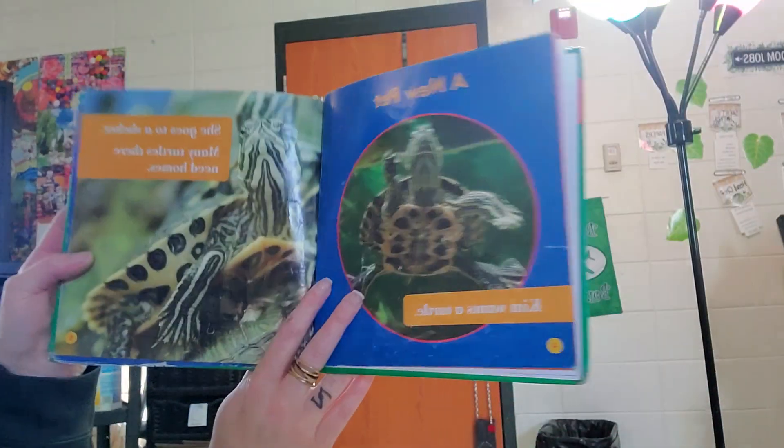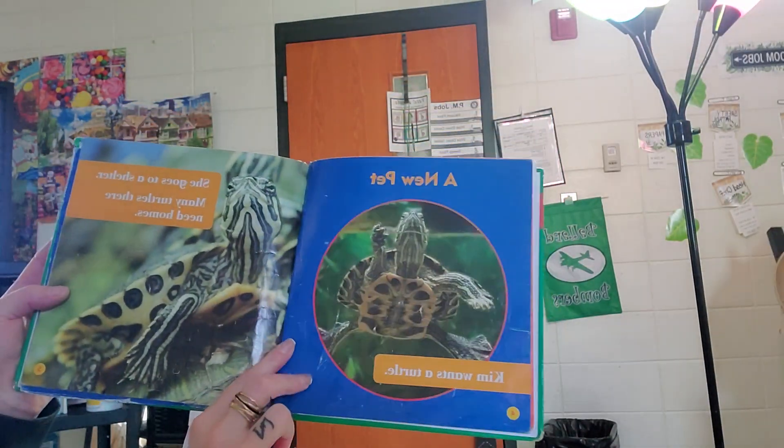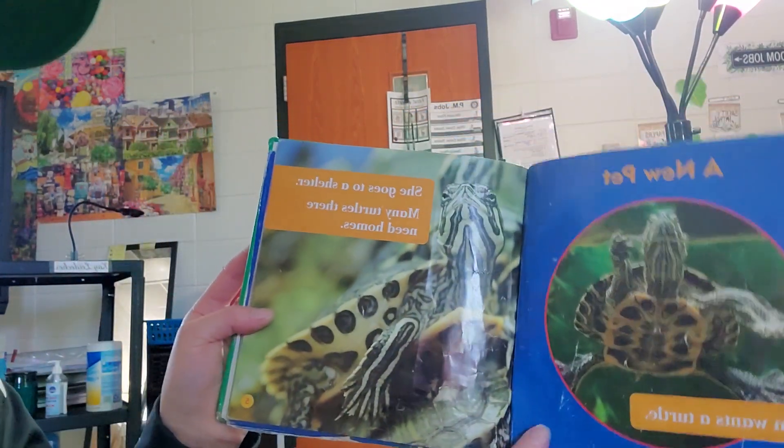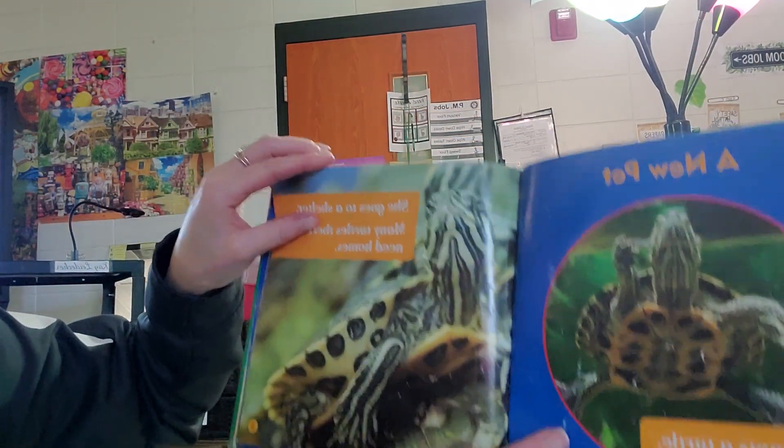A new pet. Kim wants a turtle. She goes to a shelter. Many turtles there need homes.